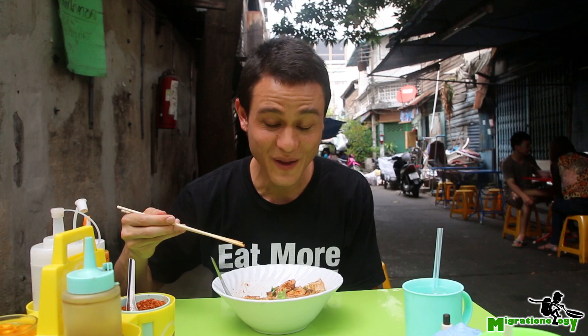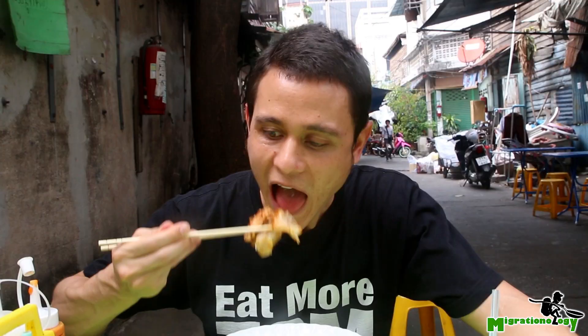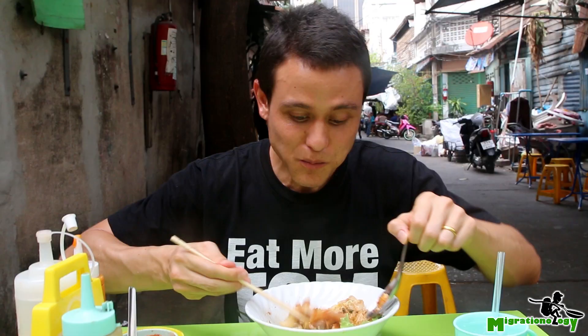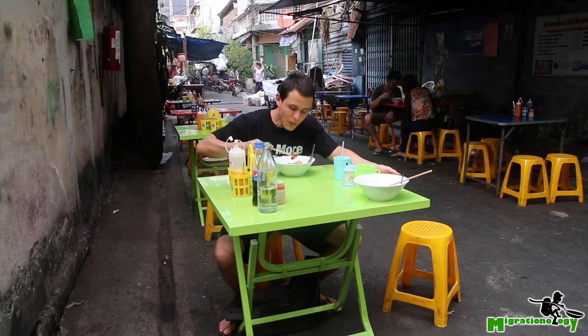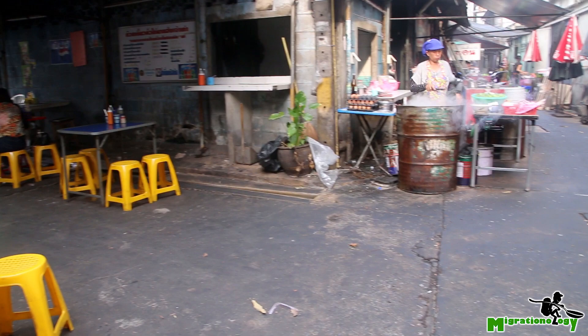See this piece of chicken — it even has like some brown, golden beauty on it. Just brilliant, this is awesome. This is by far the best version of Gwai Tiao Khoa Gai that I've ever had. It's really, really top-notch, high-quality street food right here.